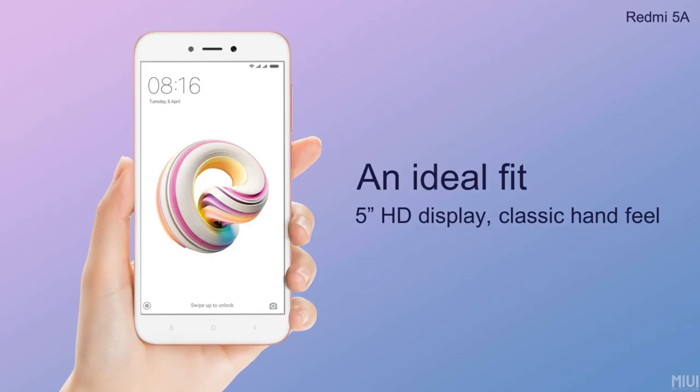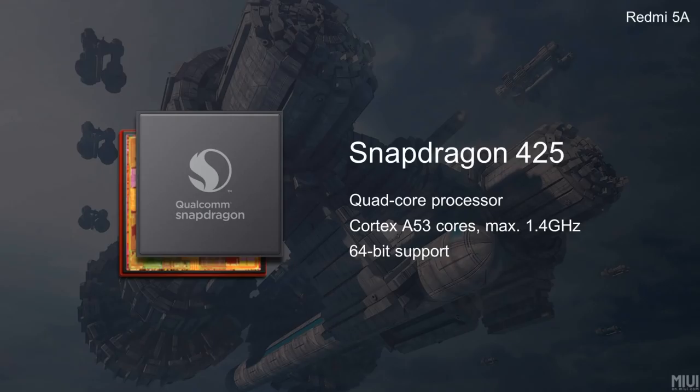It has a Snapdragon 425 octa-core CPU and an Adreno 308 GPU — the same chipset as the Redmi 4.